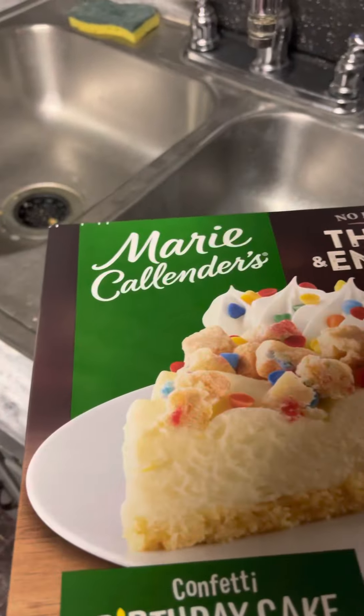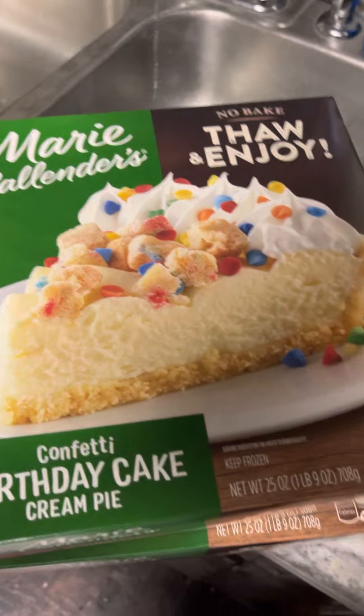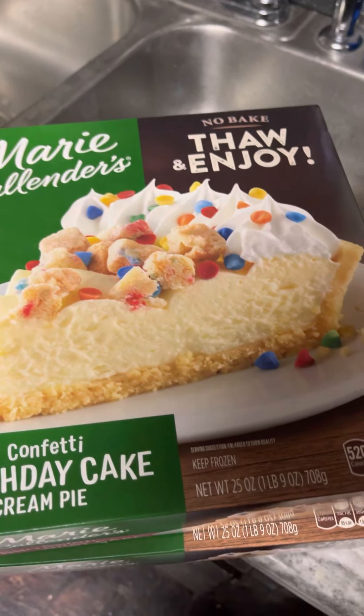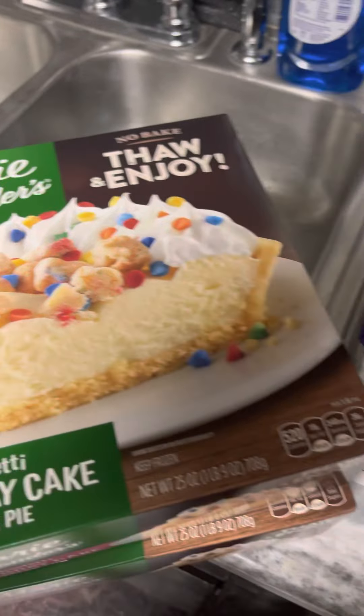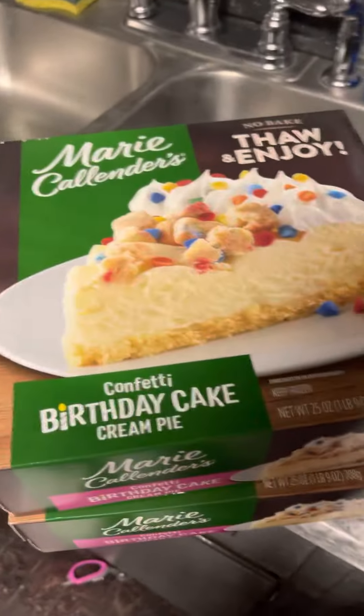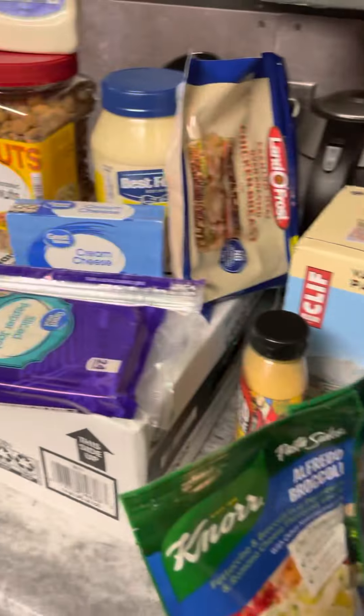Hi everyone, I wanted to come on today to do a Walmart haul, except this one is a little bit different because this is not me shopping — this is actually a bachelor Walmart haul. So this is what a dude buys when he's running solo, and perhaps a little bit on a budget as well.